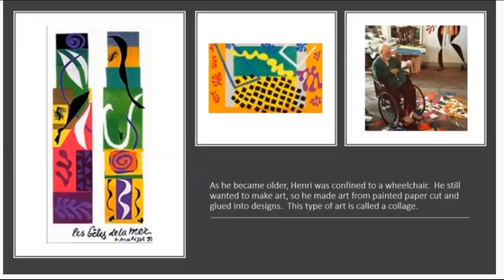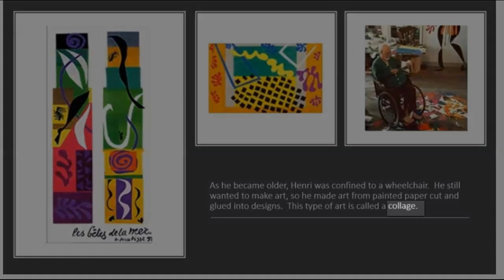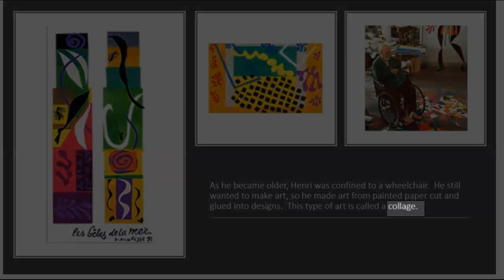As he became older, Henri was confined to a wheelchair. He still wanted to make art, so he made art from painted paper, cut and glued into designs. This type of art is called a collage.